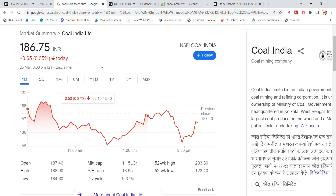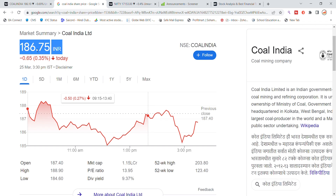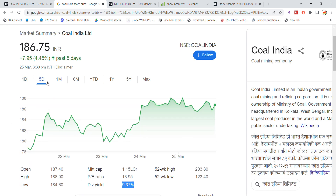On Friday, Coal India got a little hit and closed at 186.75. The stock opened at 187 and hit a high of 188.90. The market cap is 1.15 lakh crore and the dividend yield is 9.37 percent.